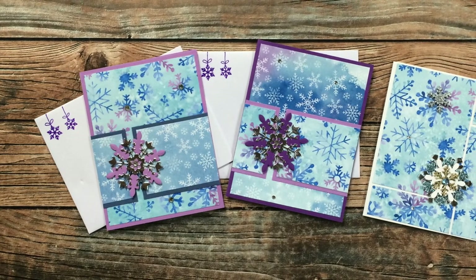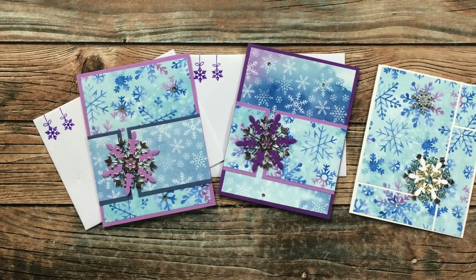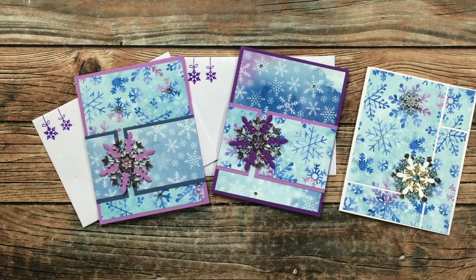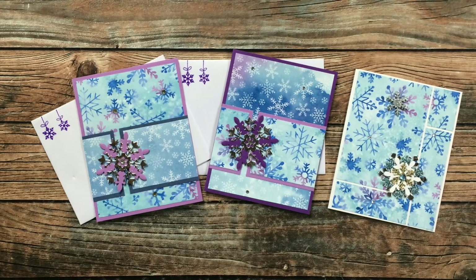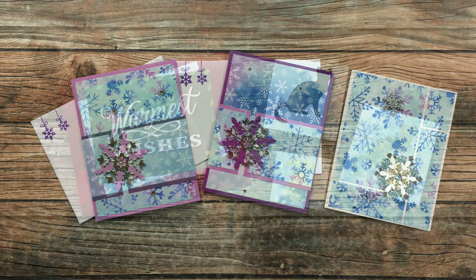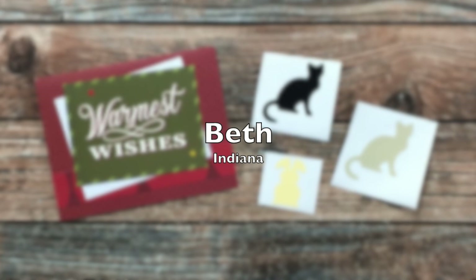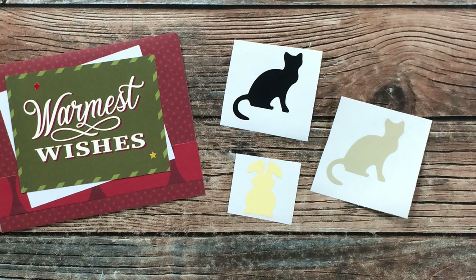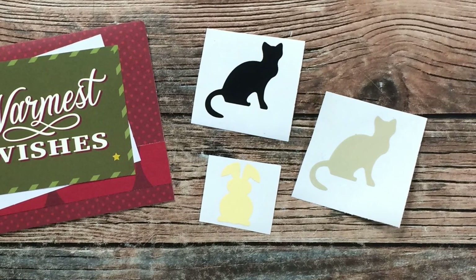Jessica from Florida also surprised me with two envelopes this month. In the first one on the left are two beautiful examples using the November 2019 sheet load of cards — I love the blues and purples and the lots of beautiful silver metallic accents. On the right she sent me a beautiful Christmas card. Beth from Indiana, known as Bourbon Creek Crafts on YouTube, sent me a lovely Christmas card and these fun little animal vinyl stickers — thank you Beth!